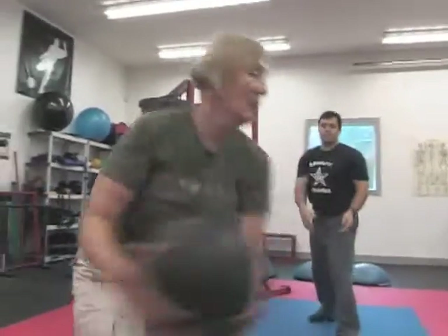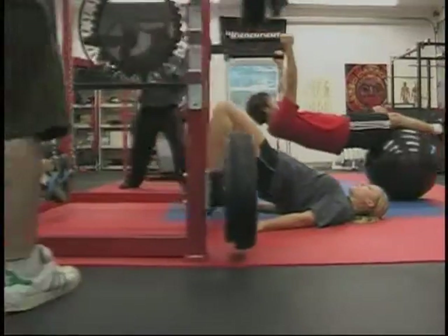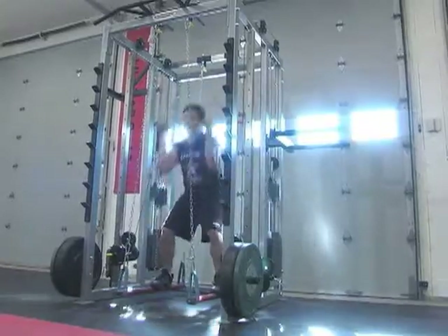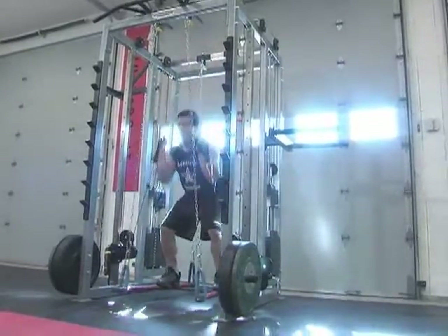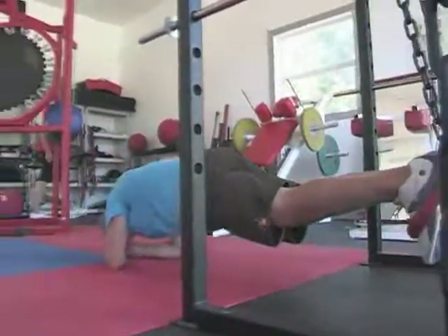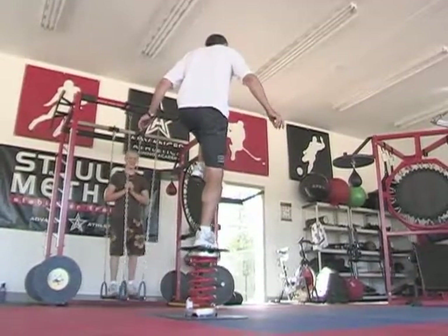Whether we're doing personal training, team training, specialty group training, or classes, our workouts are always posted on the whiteboard and work around the gym in a clockwise rotation. We usually post 20 exercises to allow for a 40-set workout in 60 minutes and eliminate the bottlenecks when working with teams and large groups.